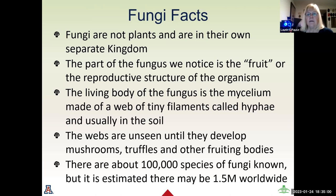The part of the fungus that we notice above ground is the fruit — it is the reproductive structure of the organism. The living body of the fungus is the mycelium, made of a web of tiny filaments called hyphae, usually in the soil. These webs can develop into mushrooms, truffles, and other fruiting bodies. There are over 100,000 species of fungi identified, but scientists believe there are at least 1.5 million different varieties worldwide.